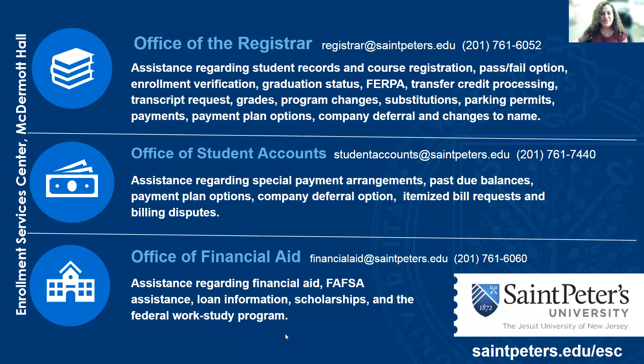The Enrollment Services Center is comprised of three offices. We're located in McDermott Hall on the first floor. We have the Office of the Registrar that can assist you with records and registration, pass-fail, enrollment verifications, graduation status, FERPA, transfer credit processing, transcript requests, grades, program changes, substitutions, and parking permits. We also accept payments.